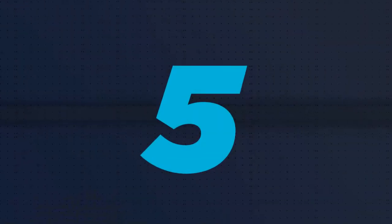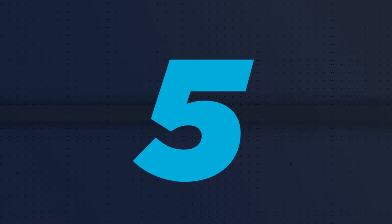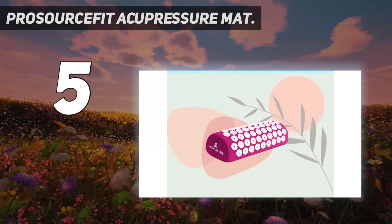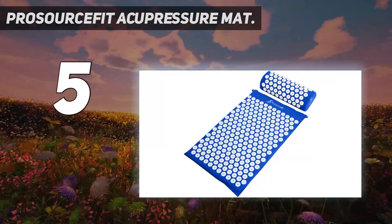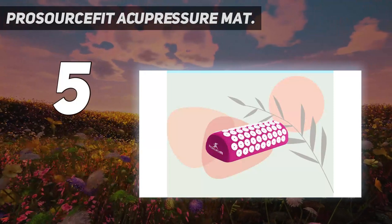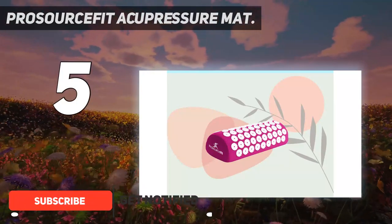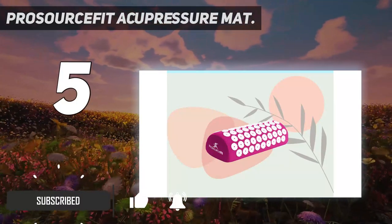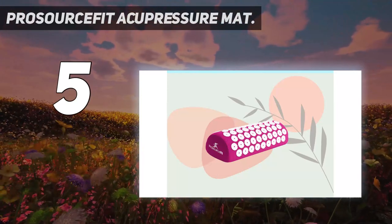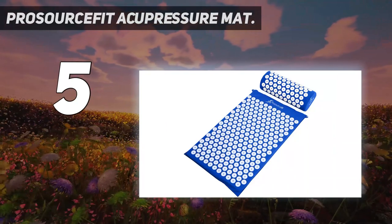Starting at number five: Pro Source Fit Acupressure Mat. Naturally reduce muscle tension and back pain by simply laying on the mat daily for 10 to 30 minutes. Acupressure releases endorphins that block pain and helps relax the muscles in your back, neck, and feet.